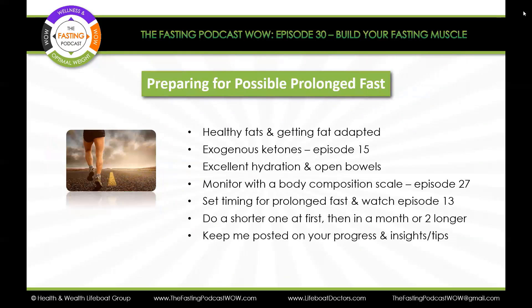If you're preparing for a possible prolonged fast, help your body get adapted with healthy fats and exogenous ketones, excellent hydration and open bowels, and monitoring with the scales so you know where you're at and where you're going. Set the timing for when you want to do a prolonged fast and watch Episode 13. Do a shorter one at first, then in a month or two try for a longer one if you want to. Don't let anybody push this on you. One tip: if you set your mind that you're going to fast for a set number of days and you reach that goal, you're not mentally ready to go beyond it. So set it for a longer time upfront so you're prepared to deal with it.